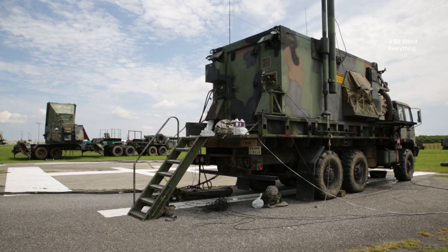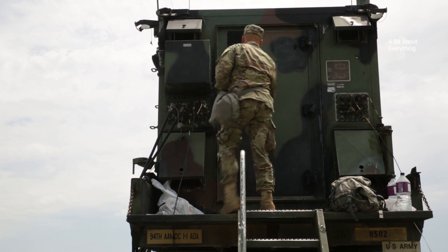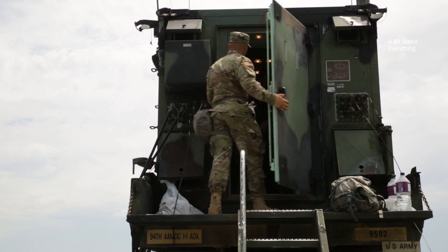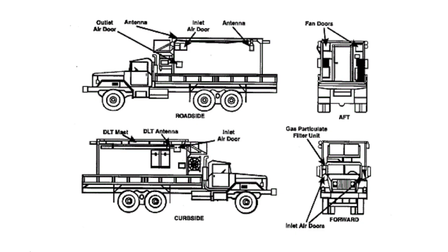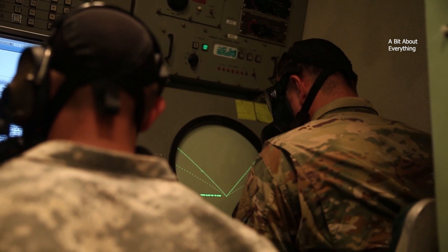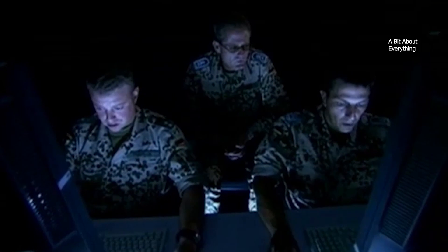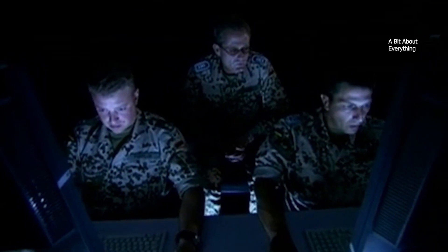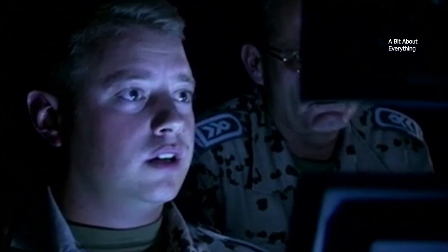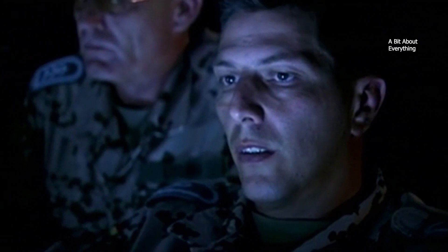4. Patriot Engagement Control Station. Patriot engagements are nearly autonomous with only the final launch decision requiring human interaction. The AN/MSQ-104 Engagement Control Station has two computer consoles and sits two to four operators: a tactical control officer, tactical control assistant, and communications operator. The tactical control assistant executes interceptor launch commands. The tactical control officer approves targets and confirms appropriate rules of engagement. The communications operator monitors communications between headquarters and other batteries.